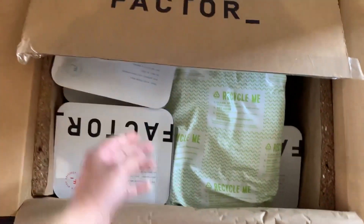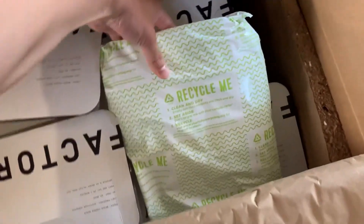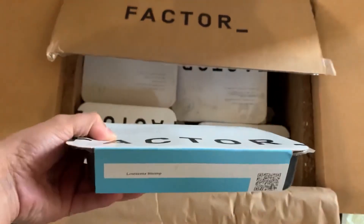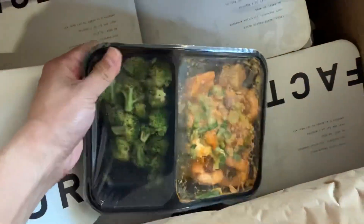One of the most significant benefits of using Factor 75 is the convenience they offer. They deliver pre-cooked meals directly to your doorstep, limiting the need for time-consuming grocery shopping, meal planning, and cooking. Each meal is pre-portioned and comes with easy-to-follow heating instructions, making it easy to enjoy a healthy and delicious meal in just a few minutes.